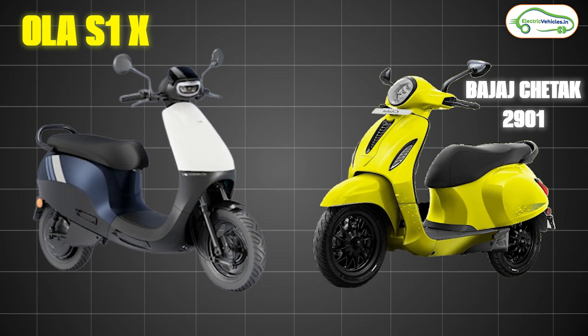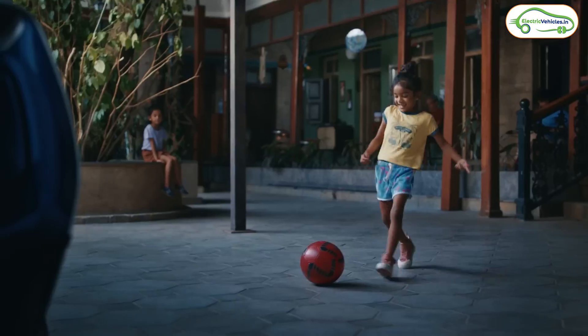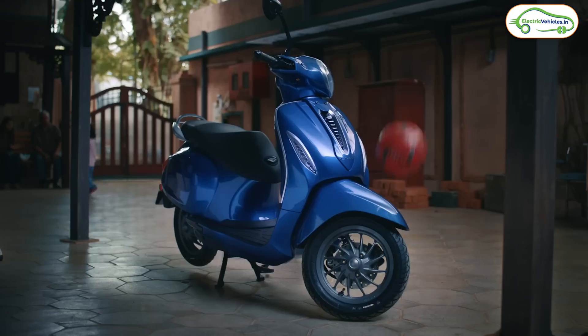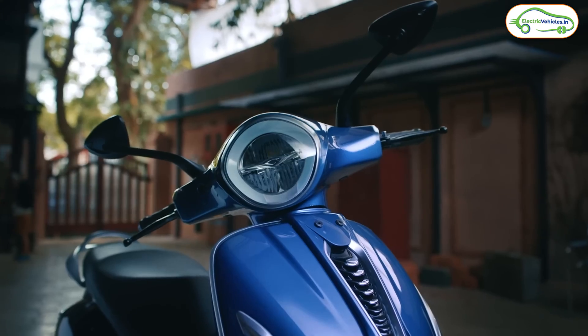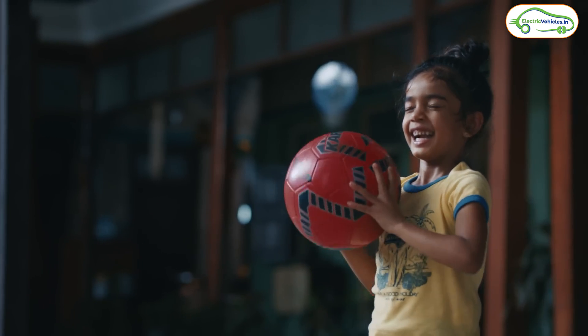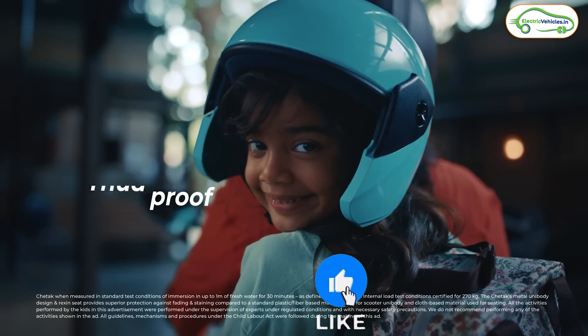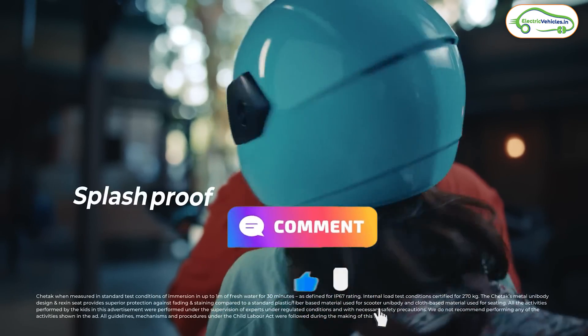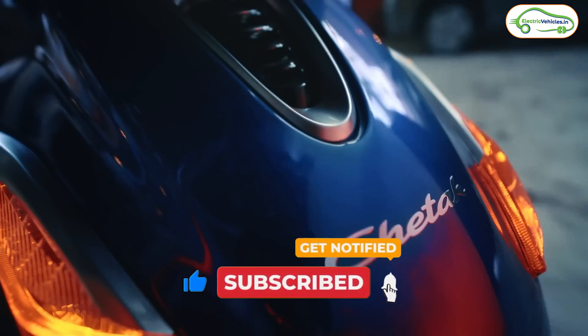In my opinion, compared to the Ola S1X, my pick would be the Bajaj Chetak 2901, because it has very good build quality, a reliable brand, and excellent service. Even though the range is less compared to the Ola S1X series, I'll be happy and tension-free with the Bajaj Chetak. Let me know your opinion in the comments. If you found the video informative, hit the like button and don't forget to subscribe. Electric Vehicles India — go green, go electric.